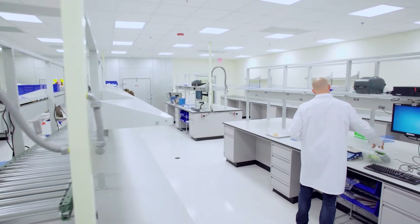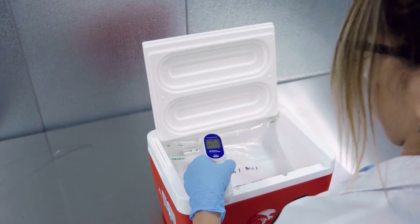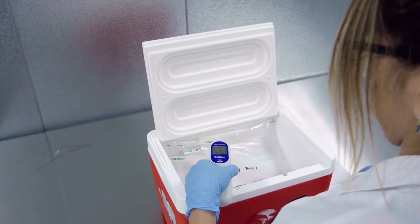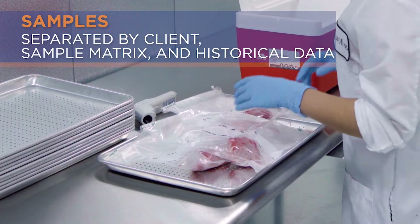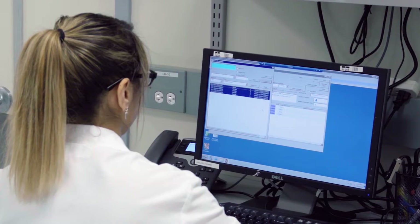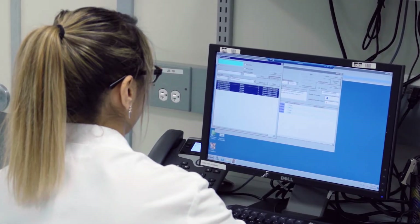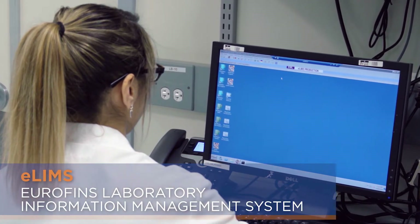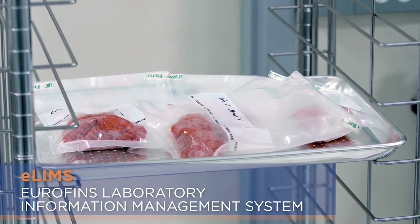Now let's guide you through one of our labs. Samples are received and quickly moved to the sample triage area, where your products are removed from their shipping containers and separated by client, sample matrix, and historical data. Once triaged, registration technicians create client batches in our proprietary laboratory information system known as E-LIMS, and assign analyses to each batch per their accompanying sample analysis request form.